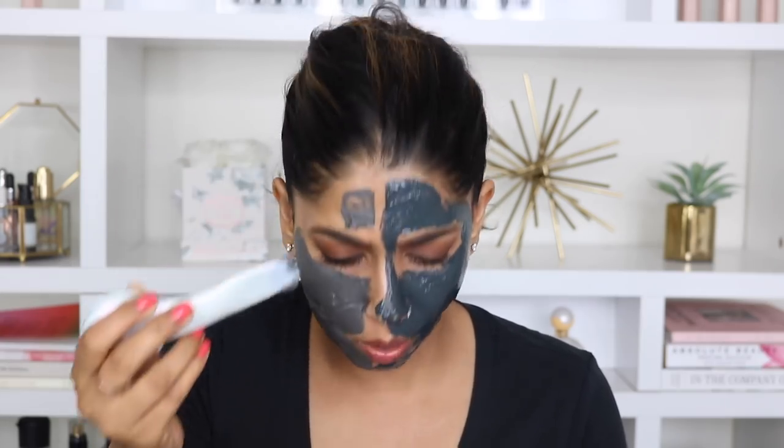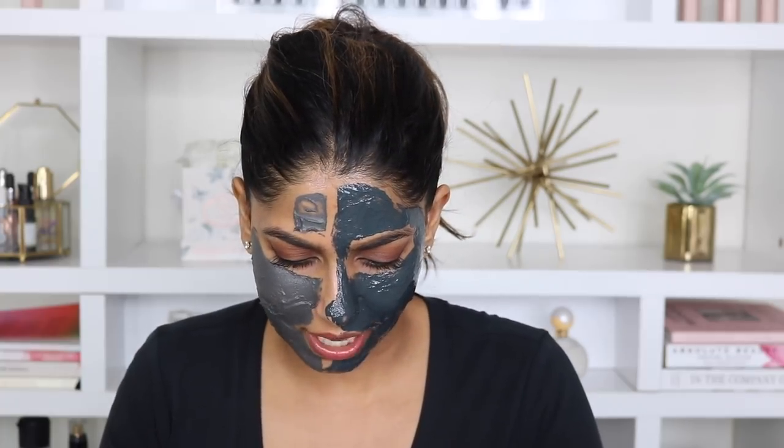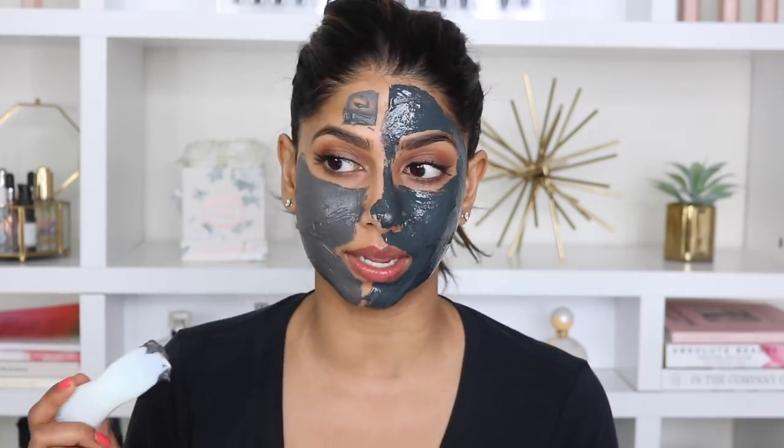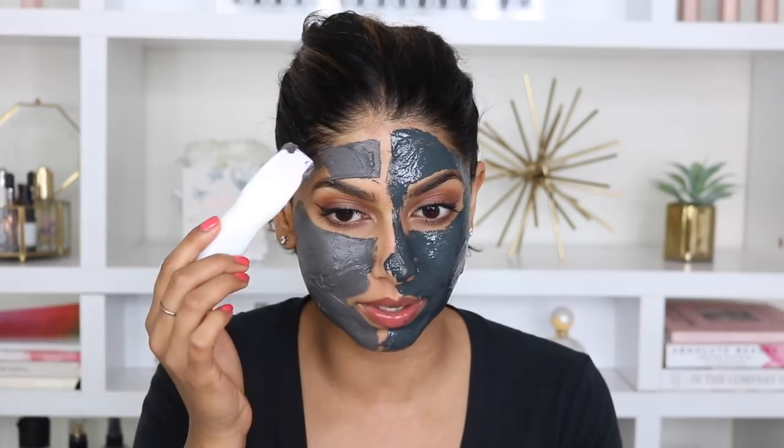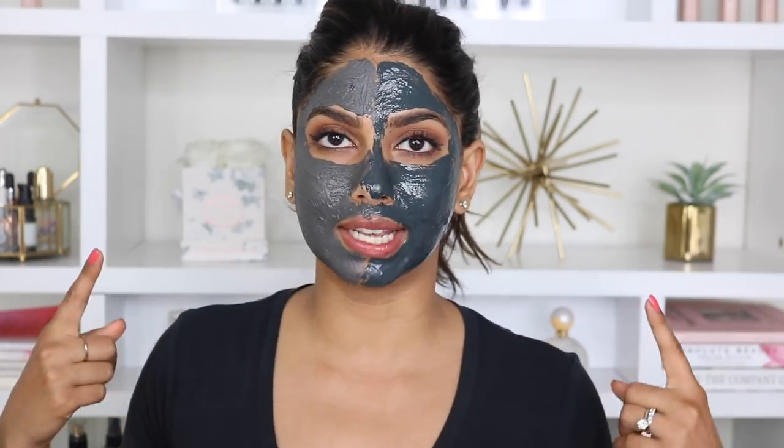These masks can get really really messy, so make sure you're not wearing anything you like — I literally just dropped the mask on my stool, which is white faux fur, and it's a disaster. Anyway, now that both masks are on my face, I'm going to chill out for the next 15 to 20 minutes. Actually, I'm going to do some research and figure out why the MDNA is $600 and come back with some clear answers — because I need to understand myself. Stay tuned, I'll be back in 20.